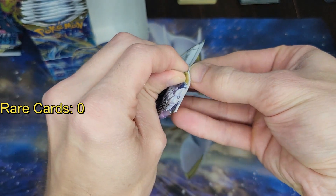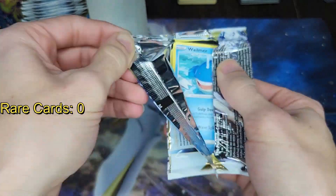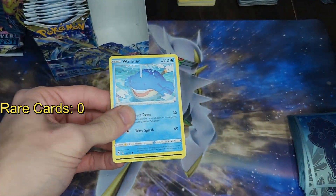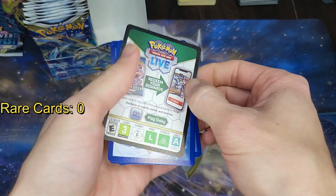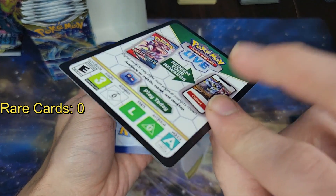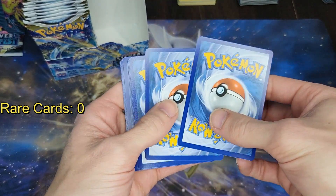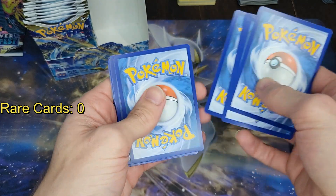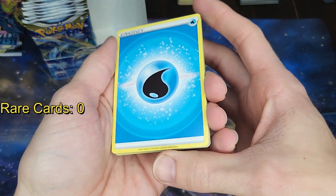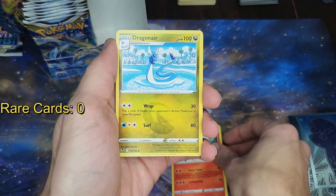Honestly, opening up Pokémon cards is really fun — it's amazing just how fun it can actually be. Oh hey, would you look at that. So the last video we got a black border and he started off that video really strong, so maybe we'll start this video off strong again. Who knows? But opening up Pokémon cards is really fun.